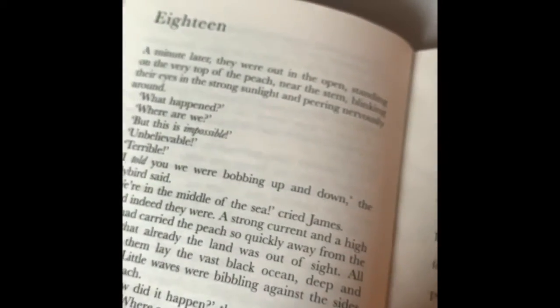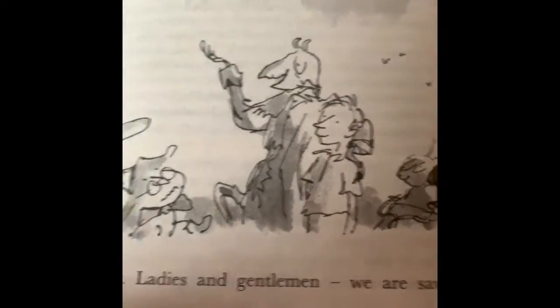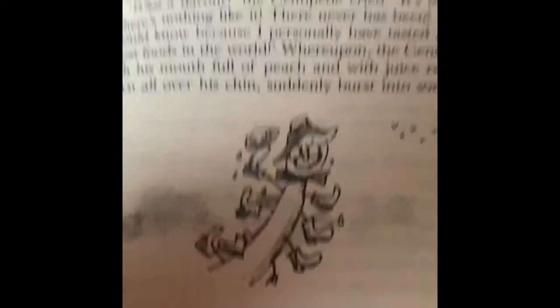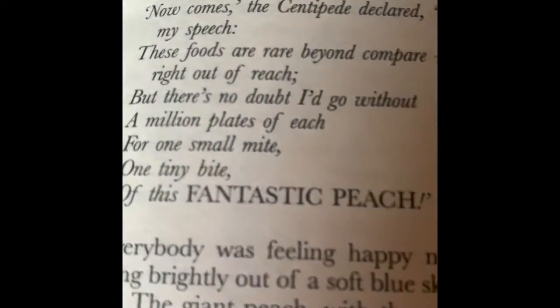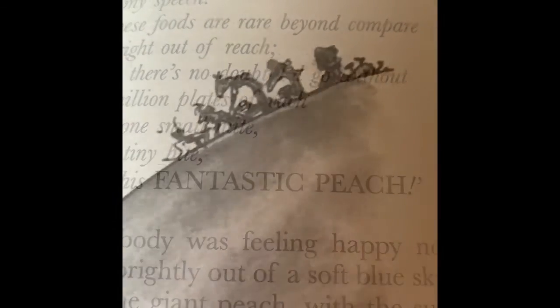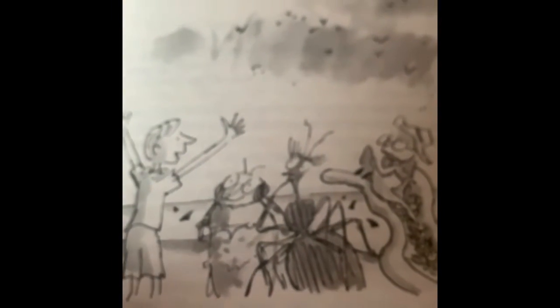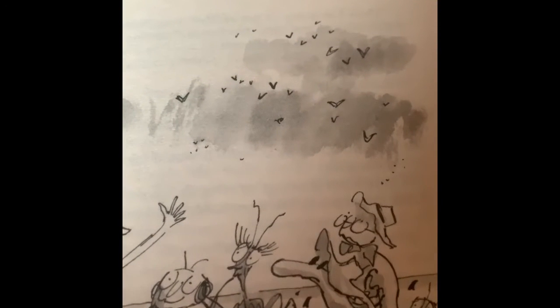They had quite a trip when they were falling and falling. We meet all our characters, and we find out that the centipede likes to sing songs or tell rhymes. They went up to the top of the peach to investigate and remember what was below. So they thought that the sharks were biting the peach and that it was going to sink. They needed to lift the peach out of the water.